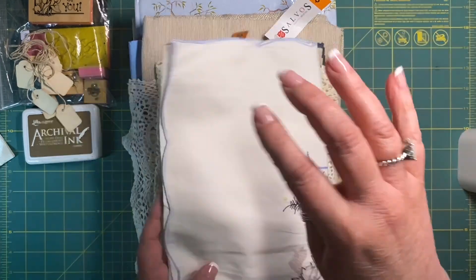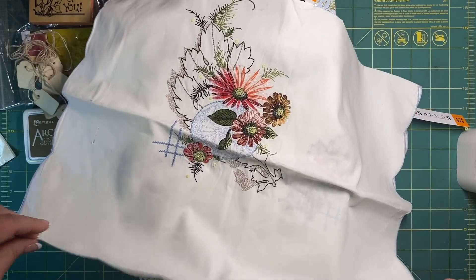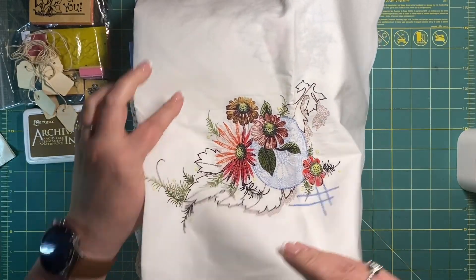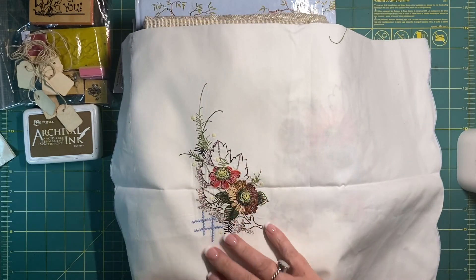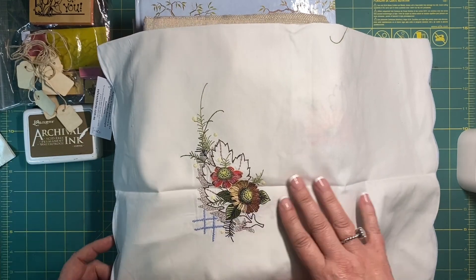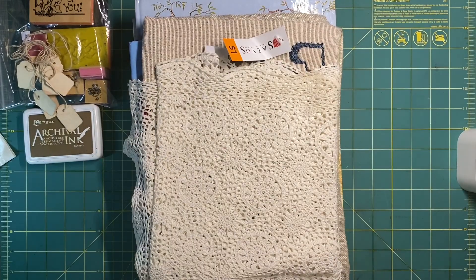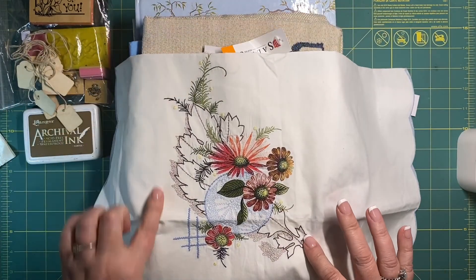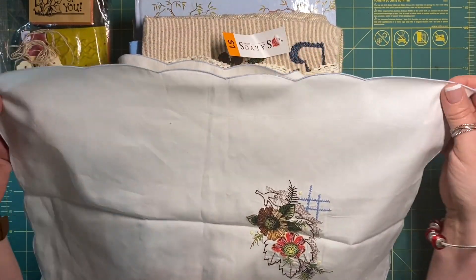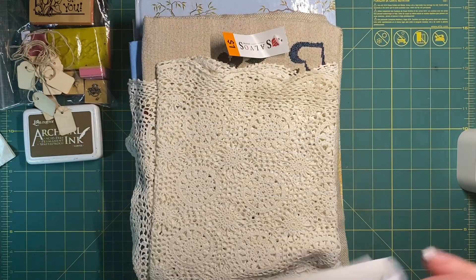At the Salvos I got this little table runner. It's got this beautiful floral embroidery on one side and a smaller one on the other side. It is machine embroidered, but for $2 I thought it was worth it because I could cut that out and it would make a nice cover on a journal. And then you've got all this fabric as well that you can use.